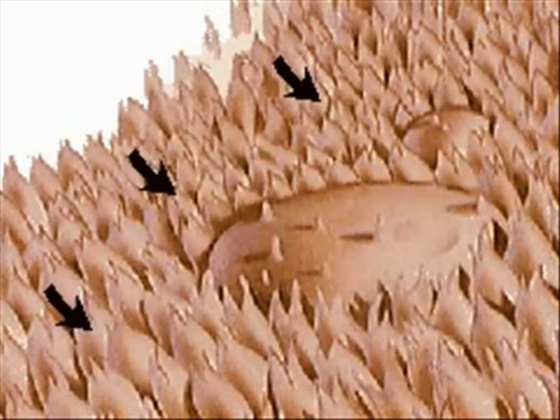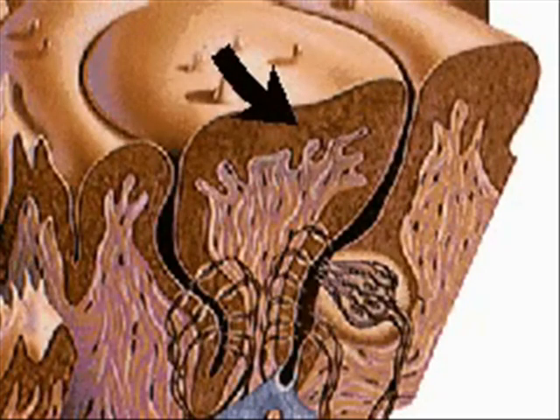There are four types of papillae: filiform, fungiform, foliate, and valate. Filiform and fungiform papillae are found in the front half of the tongue, and foliate papillae at the back. Filiform are thread-like in shape and more numerous than the mushroom-shaped fungiform type. Valate papillae form a V across the back of the tongue.